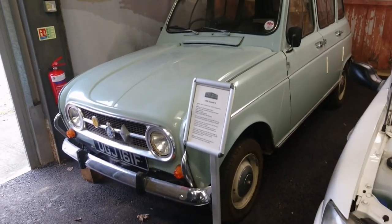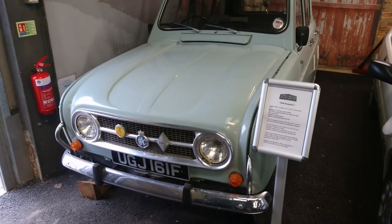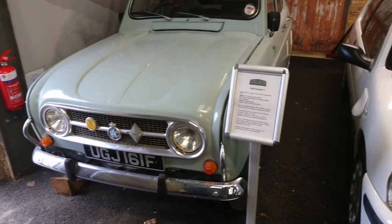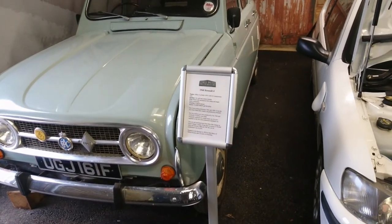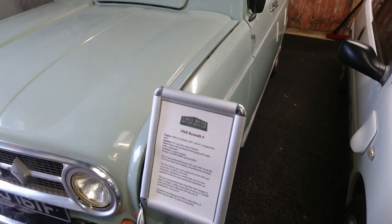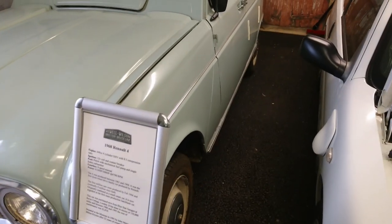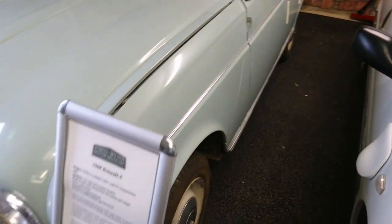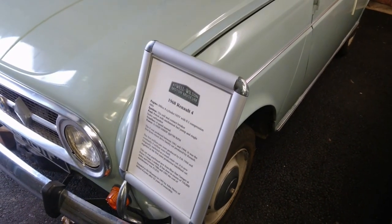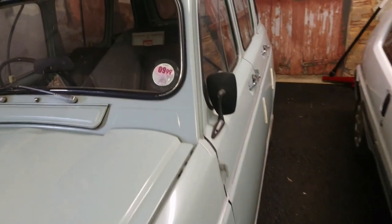1968 Renault 4 — 850cc four cylinder overhead valve with an eight to one compression ratio. This is not like the Renault 3 — I think that was an even more basic version of one of these. This gentleman owned it for 22 years before he donated it to the museum in '95.